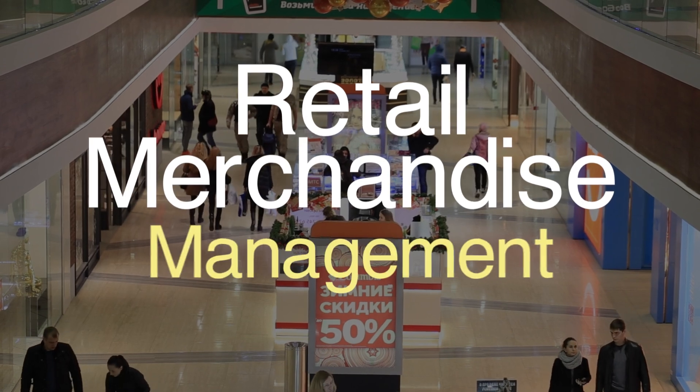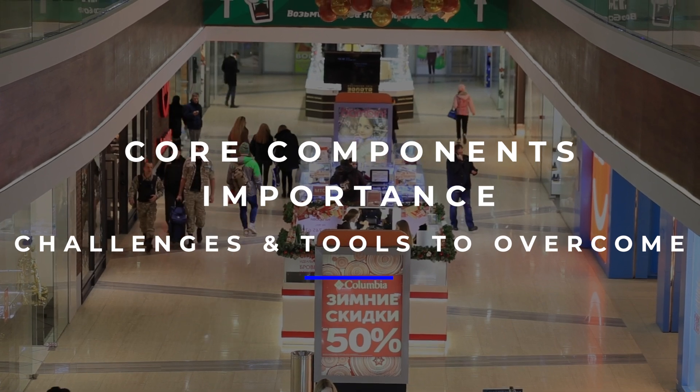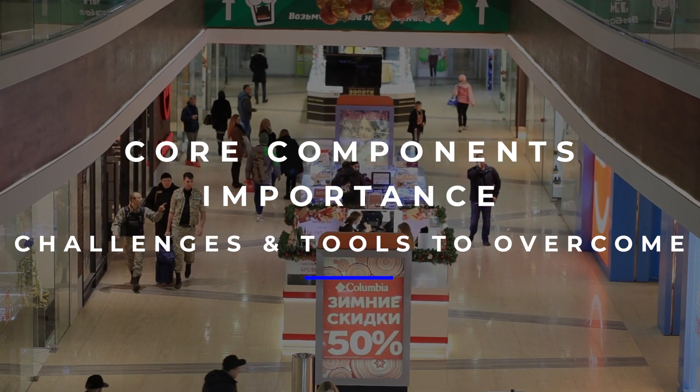Hi, today we will learn merchandise management in retail. We will cover core components, importance, challenges, and tools to overcome challenges in merchandise management.